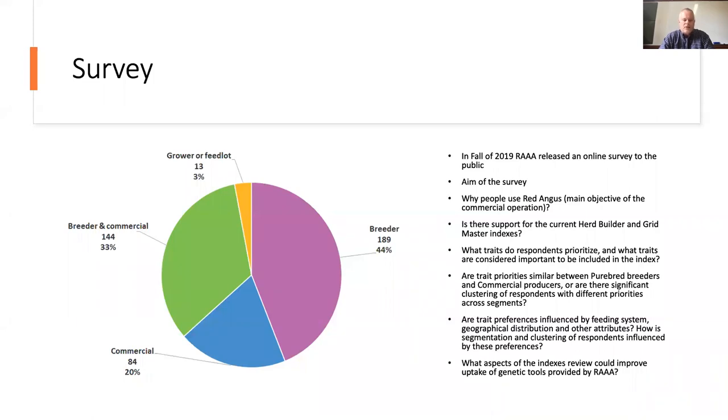We actually started with a survey. Many of you might have seen this and remember it. We released an online survey with the aim of understanding what people's thoughts were, why they use Red Angus, what sort of indexes they'd like to see, and what traits they prioritize. We also looked at the differences between people who breed Red Angus bulls and their commercial customers. We got a bunch of responses — close to half were Red Angus breeders, and the other half were commercial people using Red Angus or breeders who also had commercial herds, plus a few growers or feedlotters.